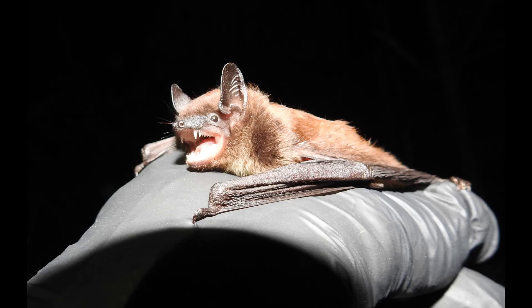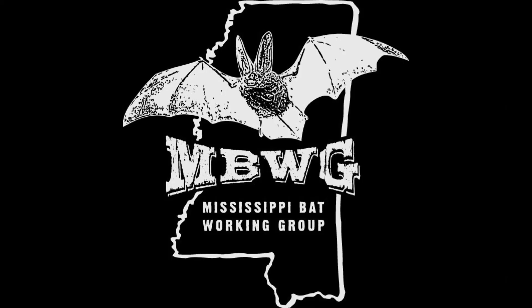I hope you enjoyed learning a little bit about evening bats. Check out some of our other species profiles on common Mississippi bats. See you later.